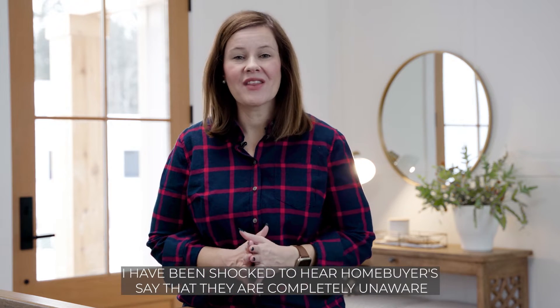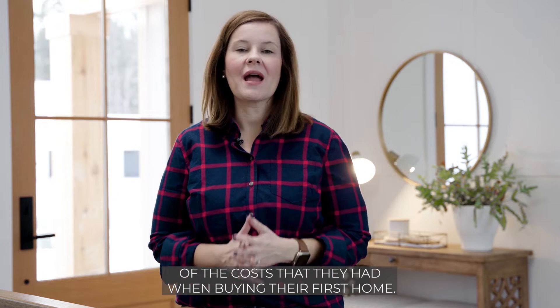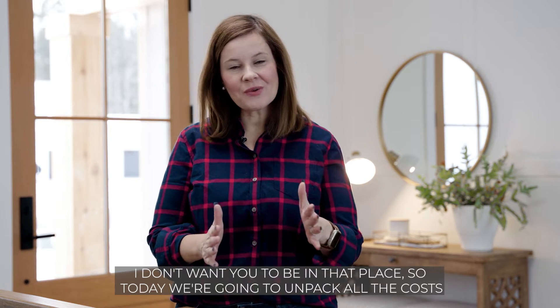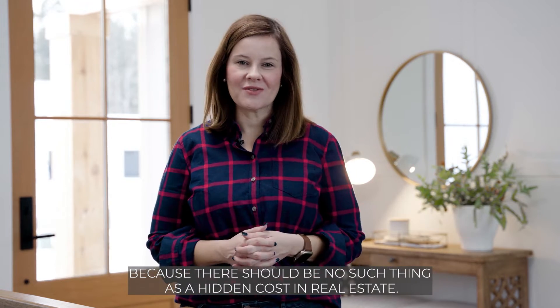I have been shocked to hear homebuyers say that they were completely unaware of the costs when buying their first home. I don't want you to be in that place, so today we're going to unpack all the costs, because there should be no such thing as a hidden cost in real estate.